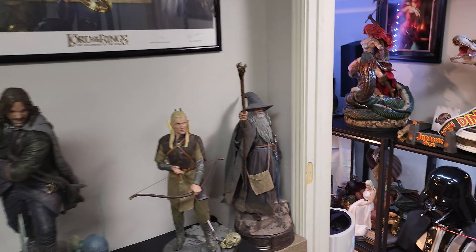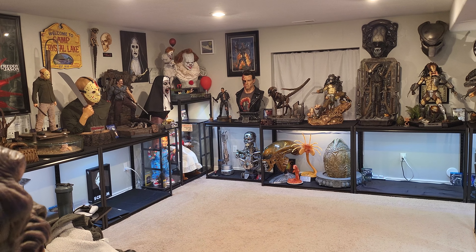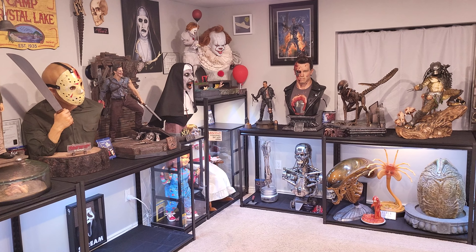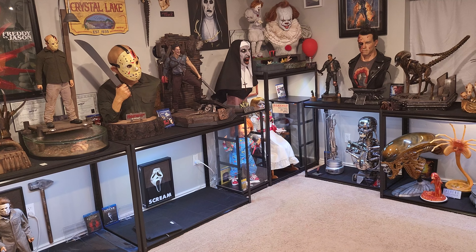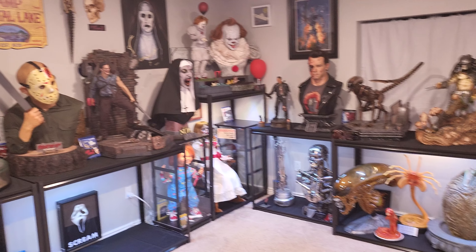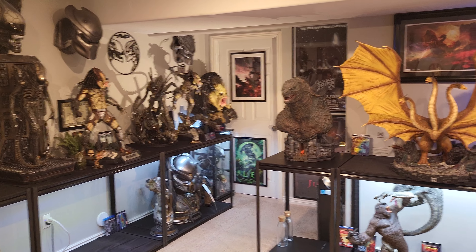It's time for an updated top 10 best collectibles in my statue collection. This is not a top 10 busts or a top 10 general statues, but including both, which is always very difficult. Busts are the most detailed and realistic pieces in my collection, but that doesn't necessarily mean they are my favorites. Some busts will definitely be taking the top 10 list, but at the end of the day I think I like statues overall more — I like their bases, seeing the full figure, the concepts and poses. We're going to go through my top 10 favorite collectibles from 1 to 10.